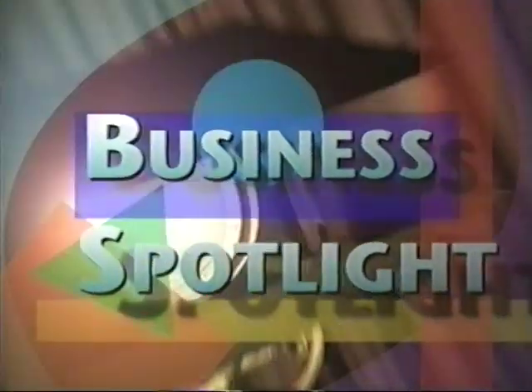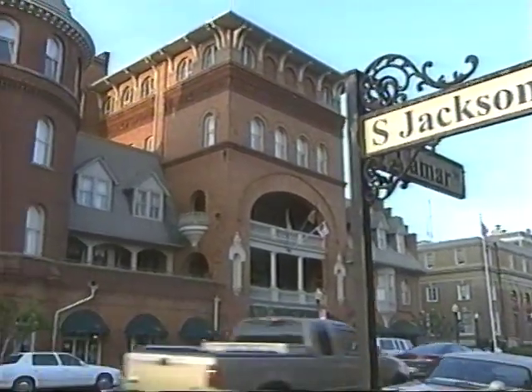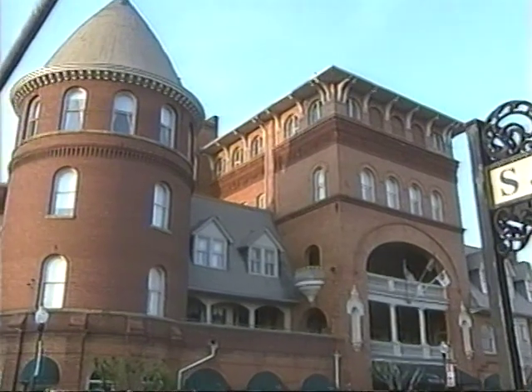It's time for business spotlight. Welcome to the Windsor Hotel in beautiful downtown historical Americus, Georgia. I have Sherrad with me, and Sherrad, you have a lot of history right here in the Windsor Hotel. This Victorian masterpiece was built in 1892 at the cost of $105,000. The City of Americus and some private investors restored the Windsor Hotel in 1991.